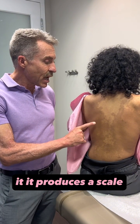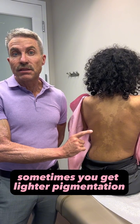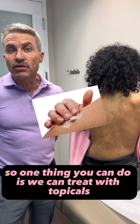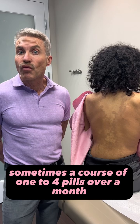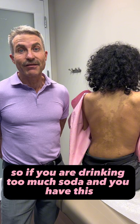It produces a scale, but in some patients you get a little darker pigmentation. The other thing that can happen sometimes is you get lighter pigmentation, so it changes your pigmentation. But this is an easy fix. You can treat with topicals, but sometimes a course of one to four pills over a month will completely get rid of this. So if you are drinking too much soda and you have this, come see me.